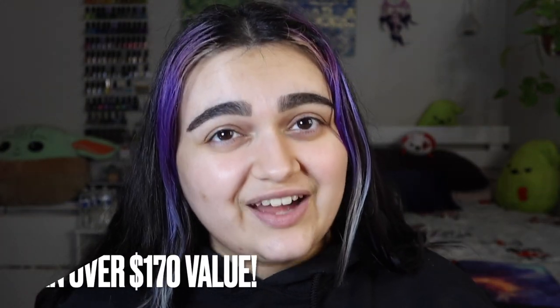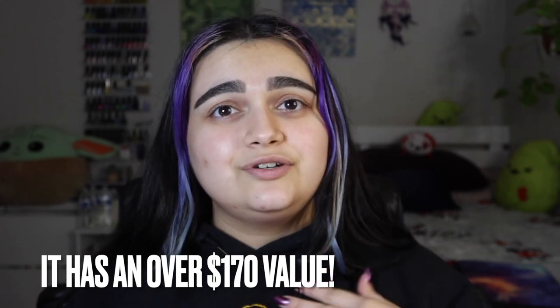Hello everyone, welcome or welcome back to my channel. Today's video is so exciting because I received my Adept mystery box. This mystery box retailed for $135 and I'm here to let you know if it was worth it or not.